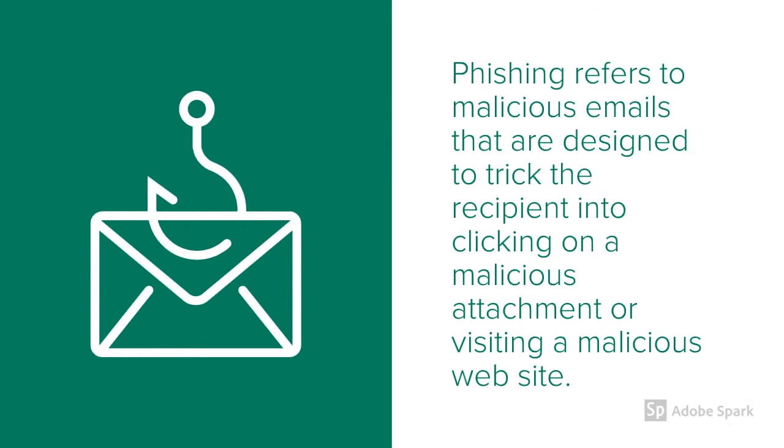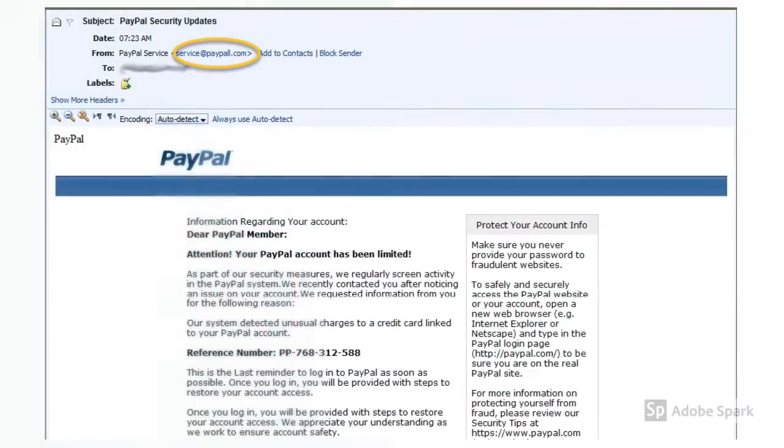These days, thieves access this information not by dumpster diving, but by hacking into companies you do business with and by phishing. Once you click on the link they provide, the hackers are in and may be able to access your files and emails.